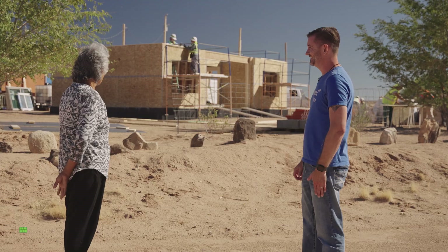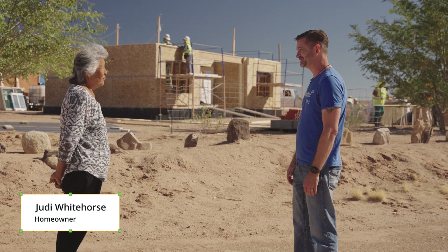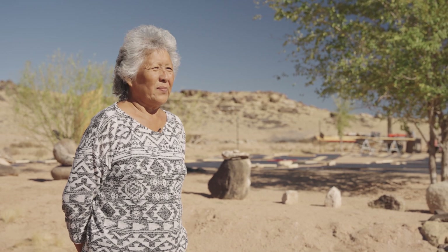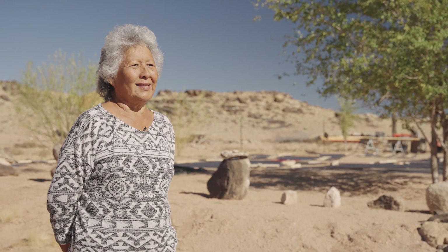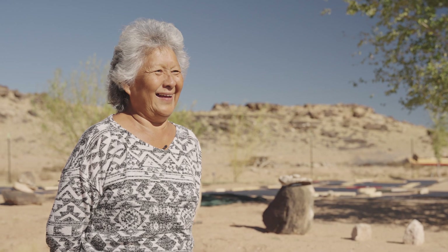My RV is too small — this is definitely a step up. Herman taught me a Navajo greeting — they say it in the morning too. I've learned something, thank you.